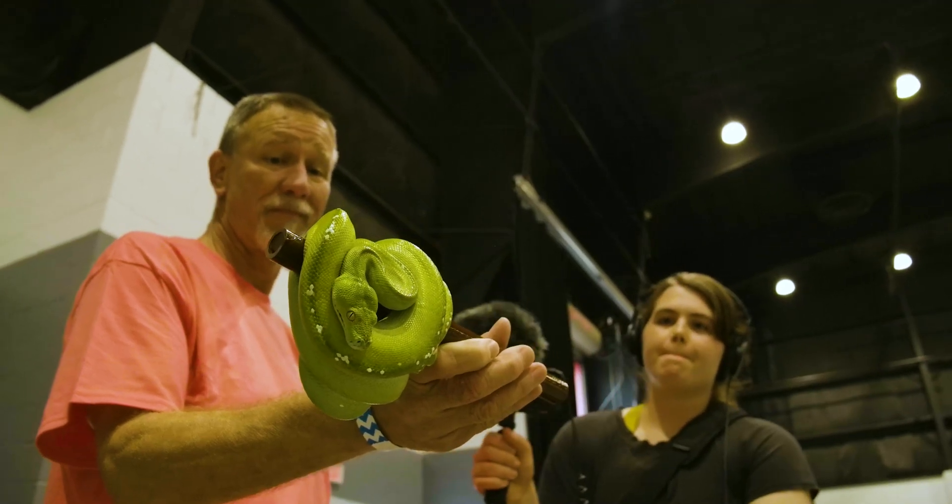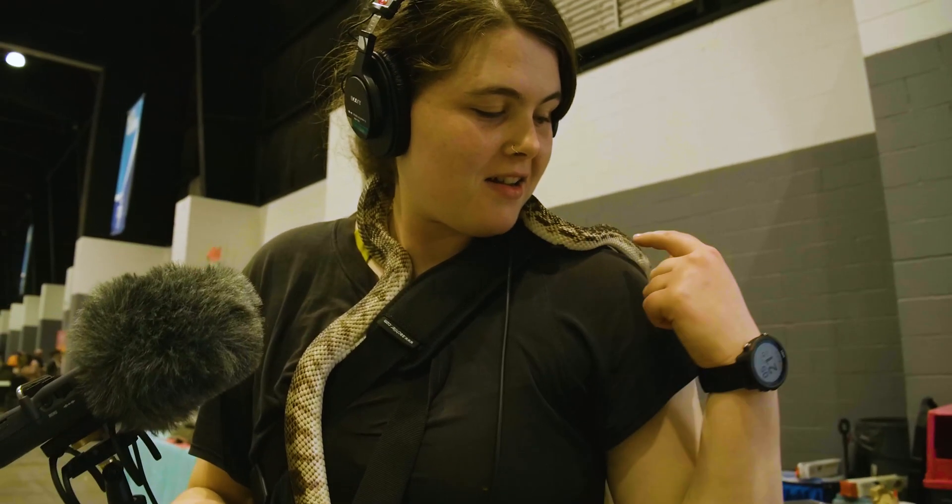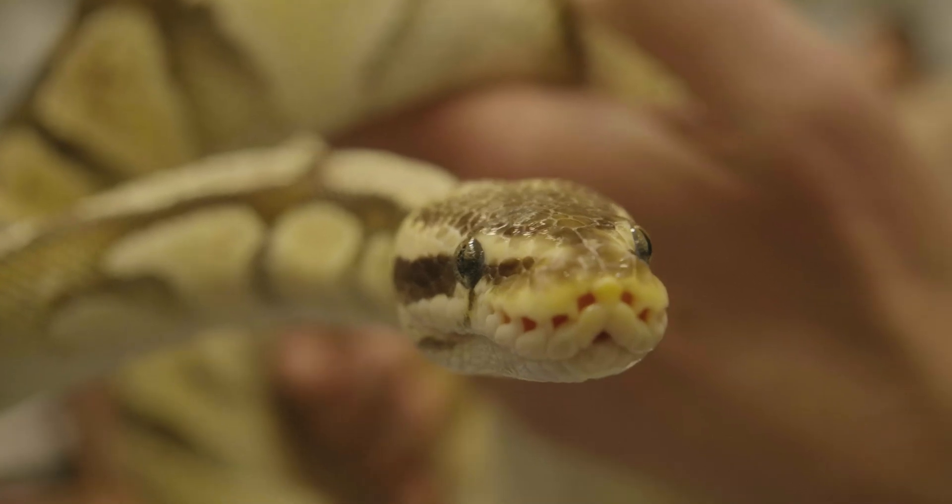It's estimated that nearly 100,000 pythons were imported into the United States from the 90s to the early 2000s.